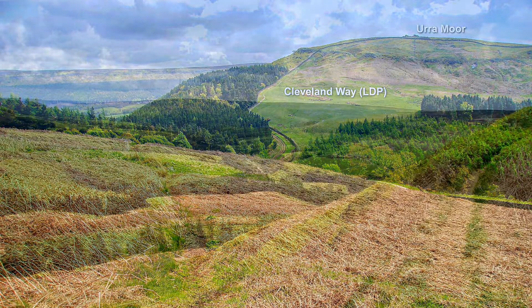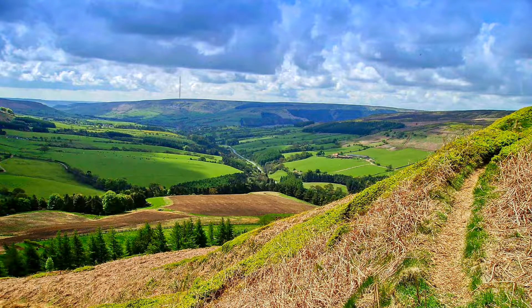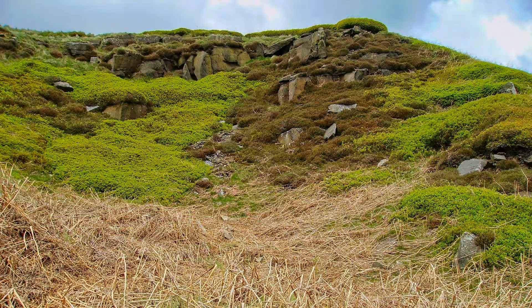Here in the distance we can see the former Bilsdale Transmitter, which was destroyed by fire in 2021. We go past the old quarry workings.